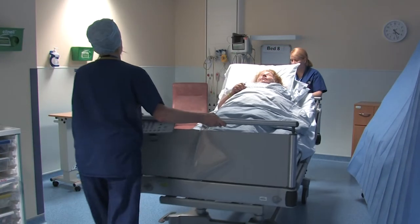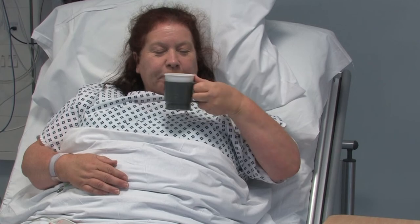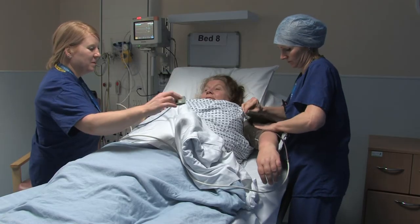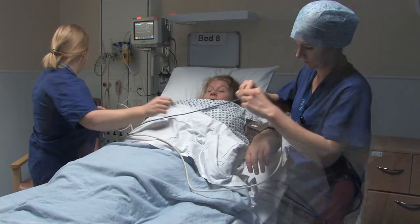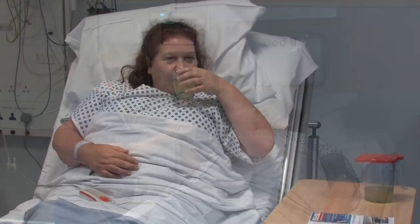You will be taken back to your bed space on your bed. Your blood pressure will be checked and you'll be able to have a drink. You will be in recovery for approximately two and a half to three hours. Your blood pressure and wound will be checked every half an hour and you'll be encouraged to have a drink.